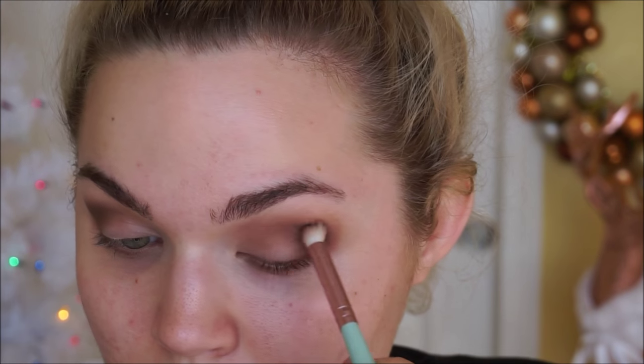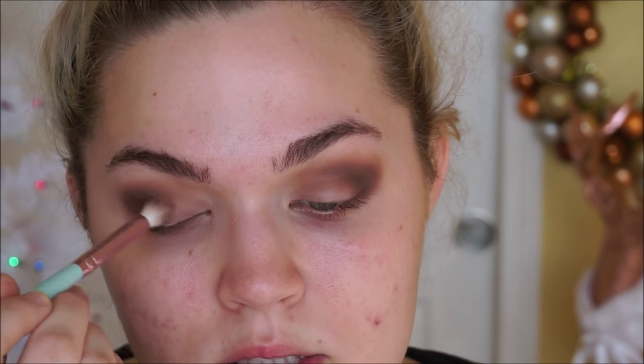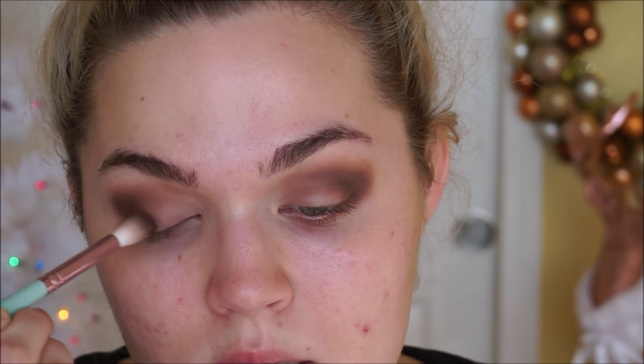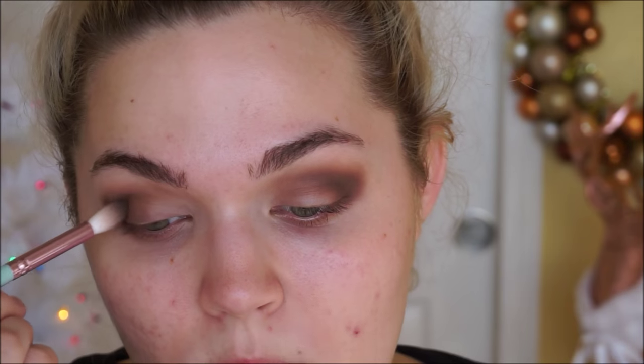Now I'm going to layer on the shade sable. I'll use another fluffy brush for this, but a bit smaller, and at this time we're really going to focus it on the outer half of the crease — so we're not bringing it in quite as high or quite as far. I'm also going to bring the sable into the outer corner and work that really lightly in about halfway.